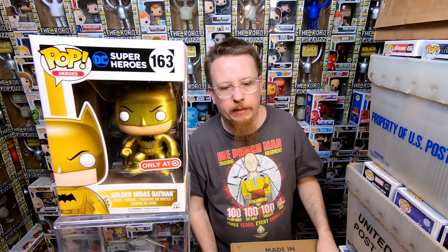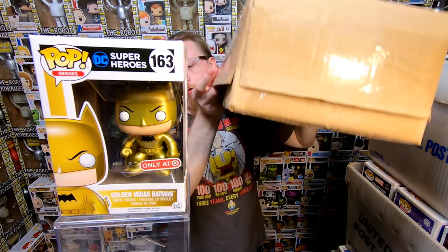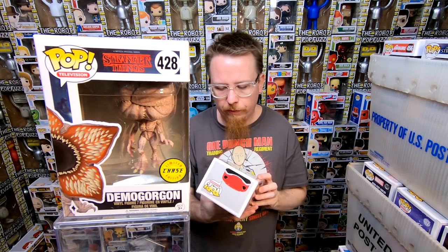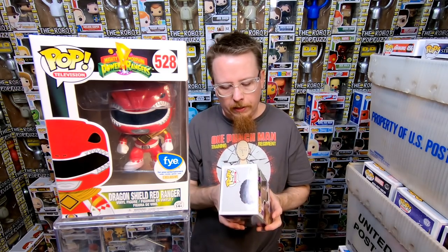Next we have a cardboard tray of pops. We have the Demogorgon Chase — I do have that one. We have the FYE Exclusive Dragon Shield Red Ranger — I don't know if I have this version, I'm going to have to double check. I know I'm missing a few Power Rangers so that might be one of them. This one's cool — we have the FYE Exclusive Jimi Hendrix. This one's awesome, I love this pop. I do have it already but I'm sure someone else will really want it.